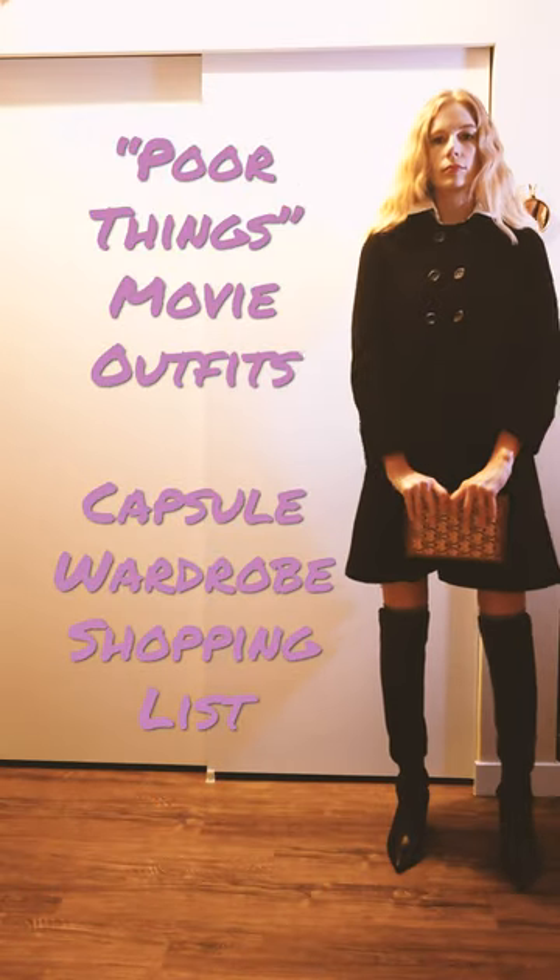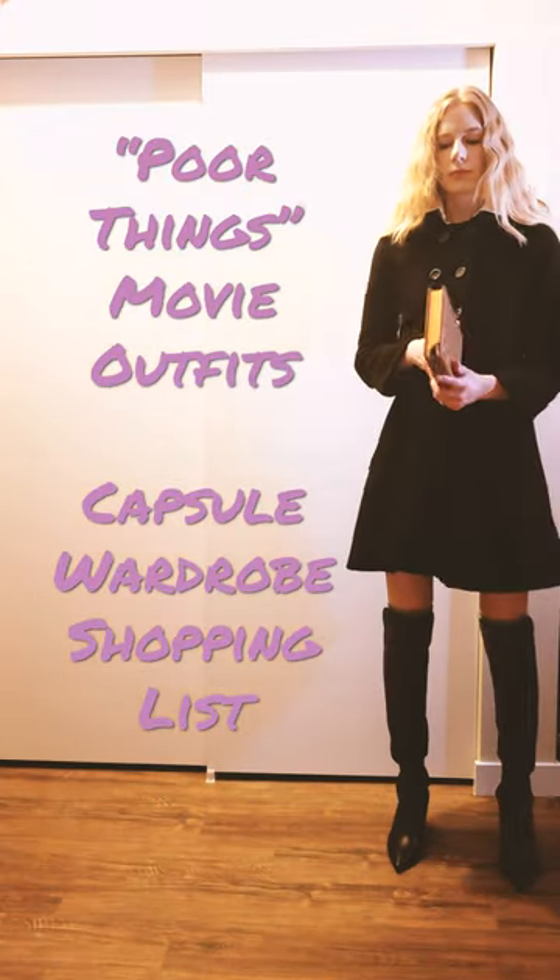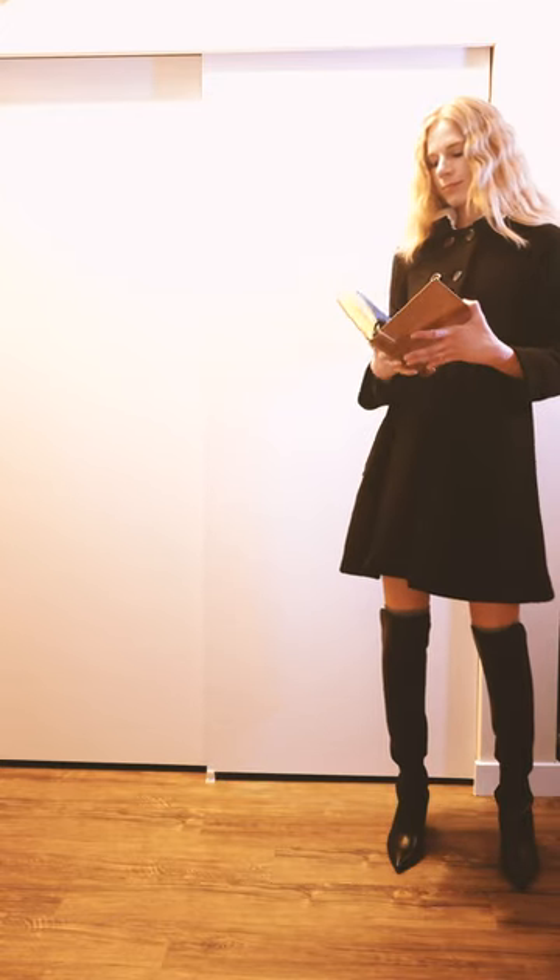If you love the costumes in Emma Stone's new movie Poor Things, here are some ideas to add to your shopping list to build a capsule wardrobe based on the movie.